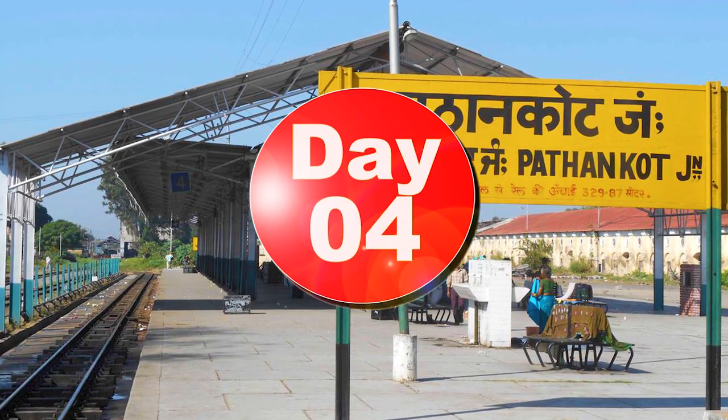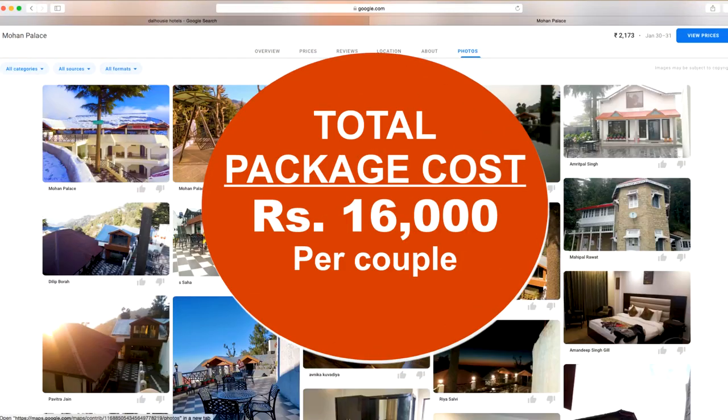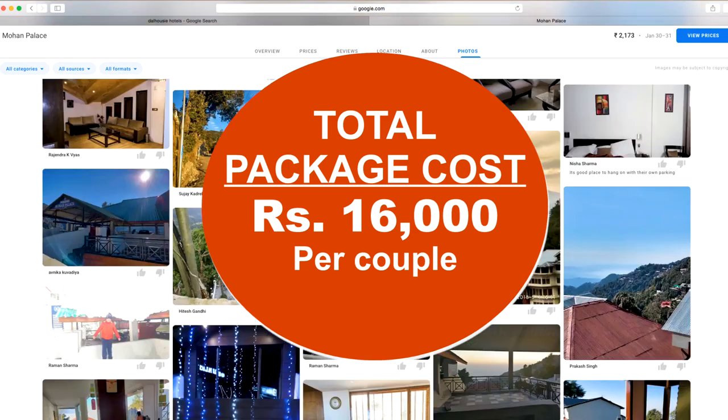On Day 4, return to Pathankot for departure. The total package will cost Rs 16,000 per couple. You may check the suggested video for our detailed Dalhousie tour plan.